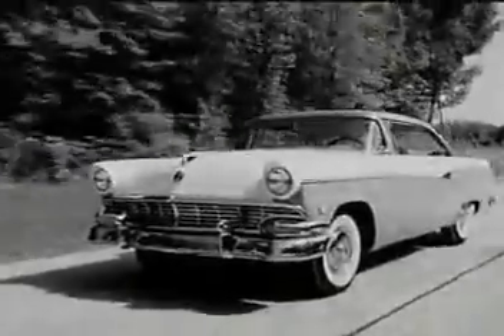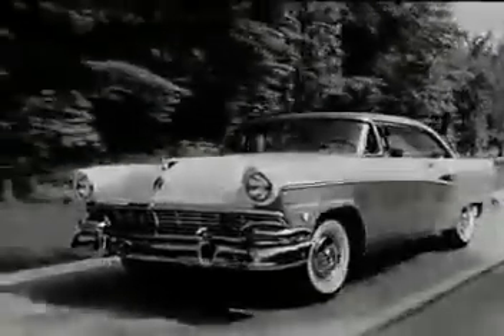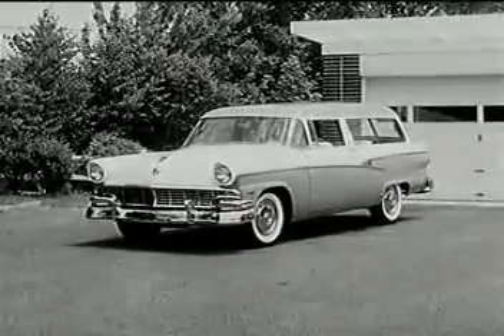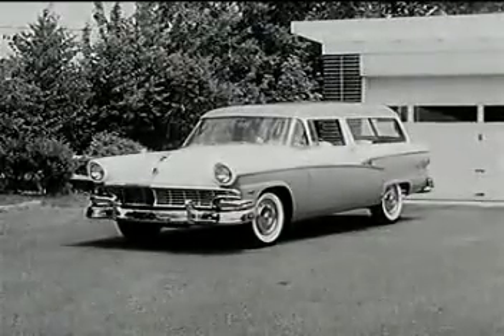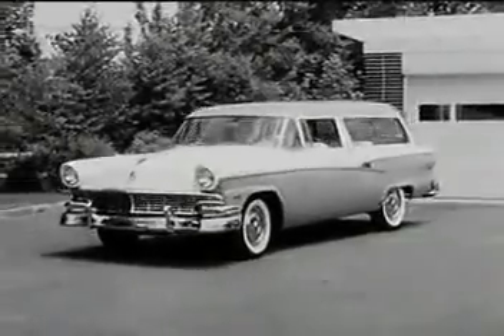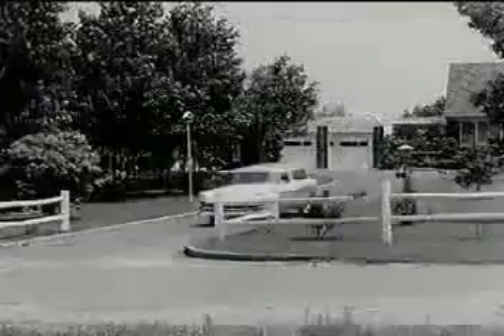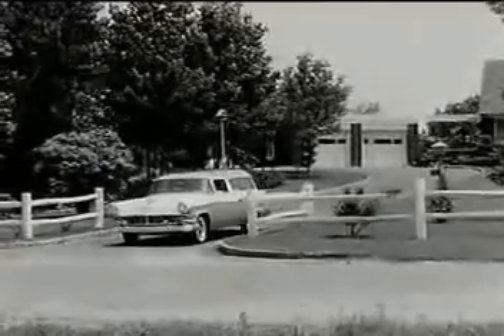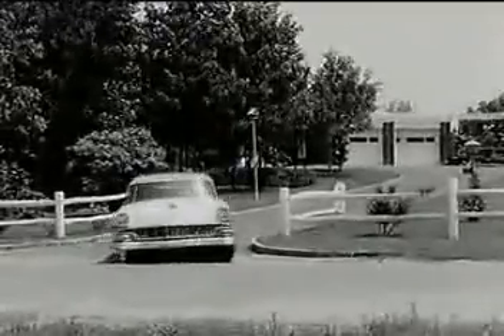Today, more and more families are finding out how easy it is to become two-Ford families. You can choose from 20 different models, colors galore, and each available with Thunderbird power — with styling inspired by the famous Ford Thunderbird — and each with the extra protection of Ford's Lifeguard design. See your Ford dealer soon.